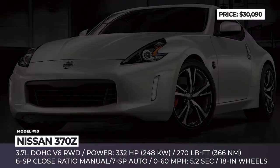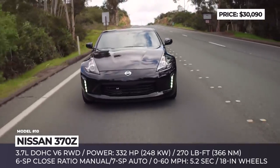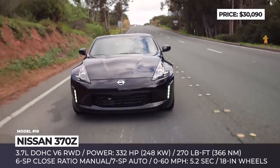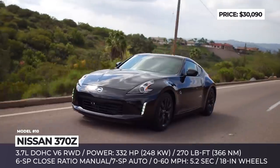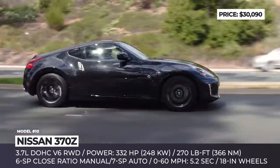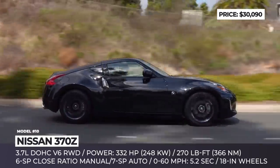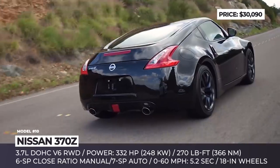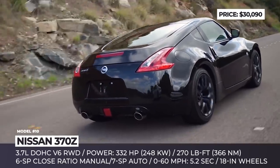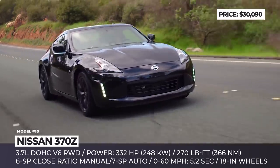Nissan 370Z. The world is patiently waiting for the arrival of the all-new Nissan 400Z. But people are forgetting that price-wise, the 400-horsepower twin-turbo newcomer will make at least a $10,000 hike over its naturally aspirated predecessor. After the inevitable axing of the 370Z model, the Nissan Z family won't be called affordable ever again. So let's revisit the iconic 2-door while we still can.